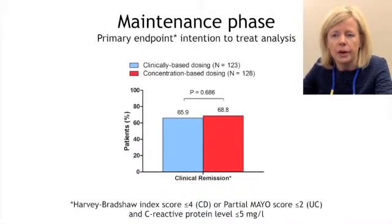The primary endpoint, defined as clinical and biochemical remission one year after dose optimization, was achieved in 66% of patients whose dosing was based on clinical features, and 69% of patients whose dosing was based on the TDM level achieved. Disease relapsed in 21 patients who received clinically-based dosing — that is 17% — and in nine patients who received the concentration-based dosing, which is 7%.